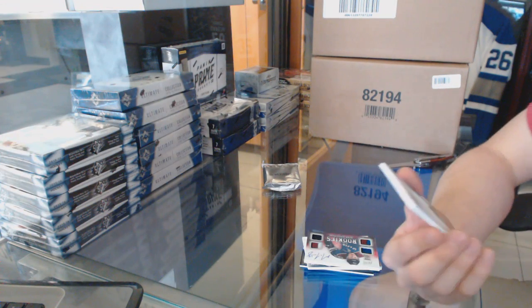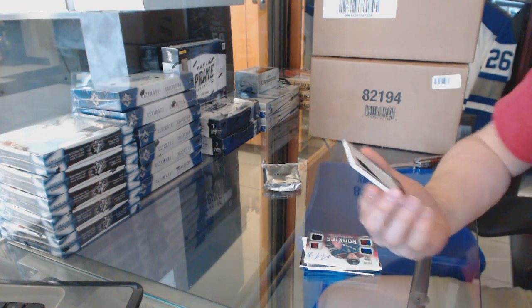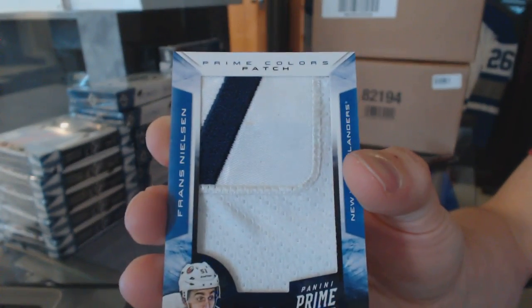And we've got a Prime Colors patch, number 3 of 6, Franz Nielsen.